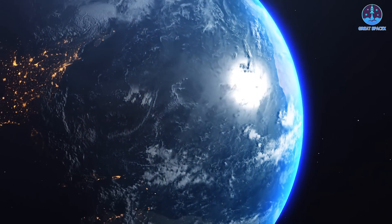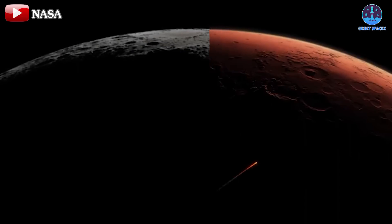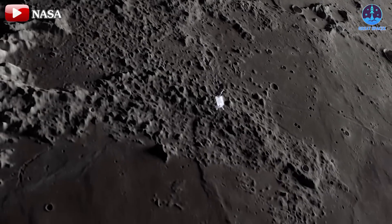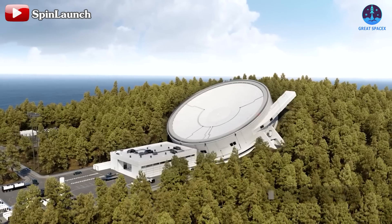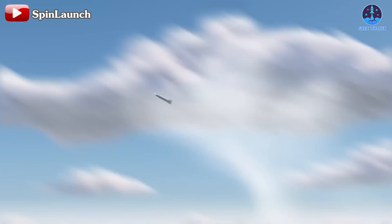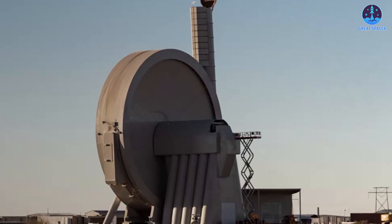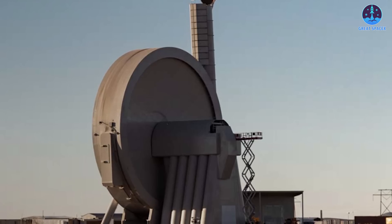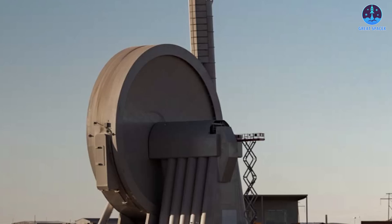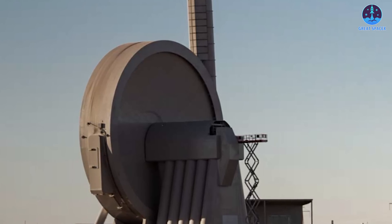Spin Launch's most significant obstacle on Earth — the atmosphere — would be negligible or non-existent on the Moon or Mars. In such conditions, the system could operate more efficiently and fully showcase its potential. Tasks like sample returns would be an excellent fit, enabling the delivery of materials into orbit for collection by spacecraft without requiring traditional rockets. Rather than competing with established Earth-based systems, Spin Launch could find its niche by partnering with NASA, SpaceX, or other organizations aiming for the Moon or Mars. By integrating into these ambitious programs, Spin Launch could demonstrate its value as a key player in humanity's next giant leap.